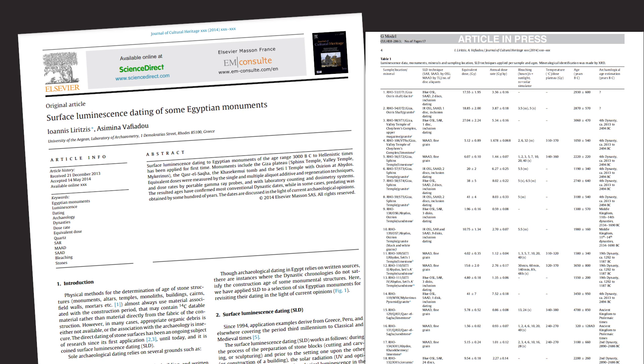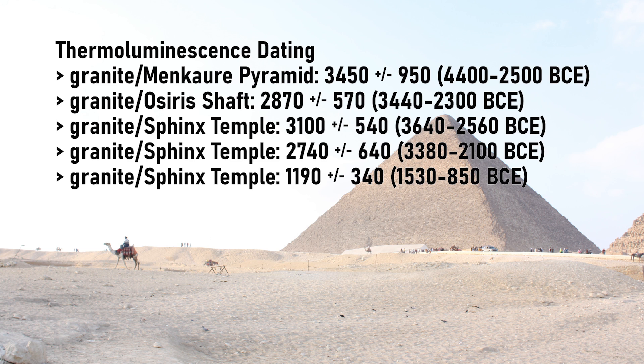Then we have the evidence from thermoluminescence dating, which calculates when the carved surface of a stone was exposed to sunlight — that is, when the stone had been cut but not yet put into place in a monument. No samples from the Great Pyramid itself were examined, but several samples in the vicinity were, including a granite block from Menkaure's pyramid (the third and smallest), a granite sarcophagus in the Osiris shaft, and granite stones in the Sphinx Temple. Their dates came out respectively to 4400–2500 BCE, 3440–2300 BCE, 3640–2560 BCE, 3380–2100 BCE, and 1530–850 BCE. Although these aren't from the Great Pyramid itself, they give a general indication of when granite used on the Giza Plateau was cut or carved.